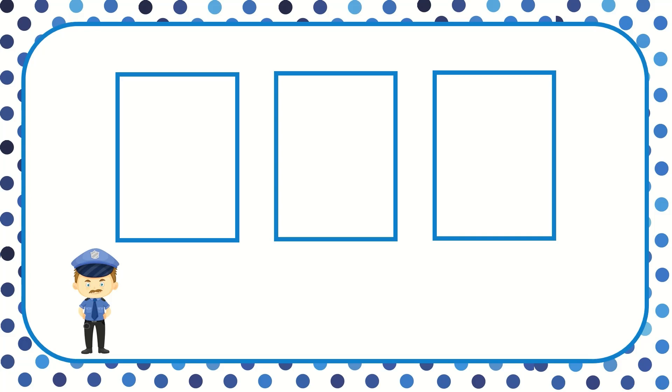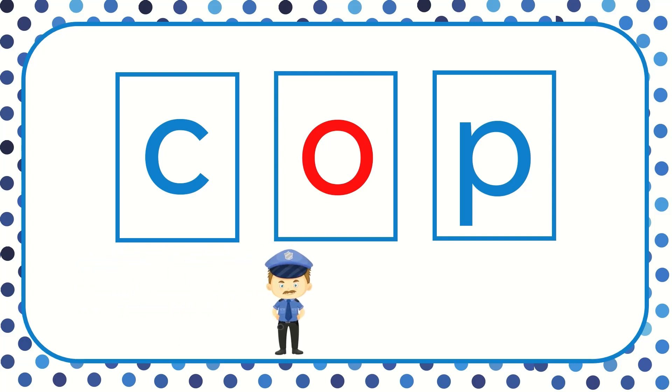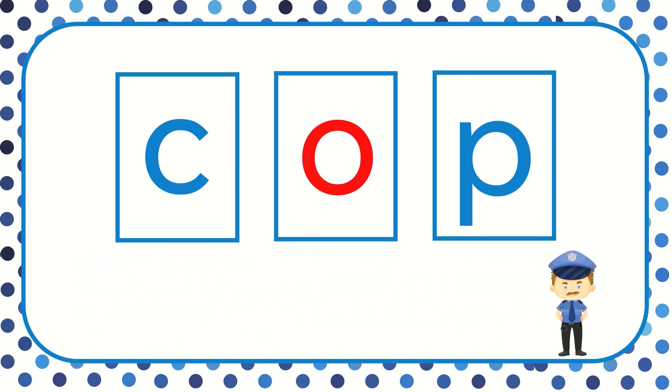Let's get started. All together now. Cop. The word is cop. The cop helps keep us safe.